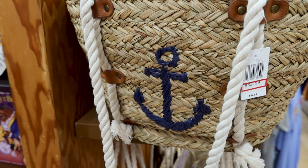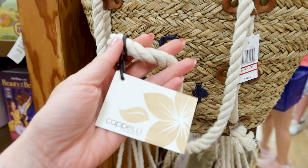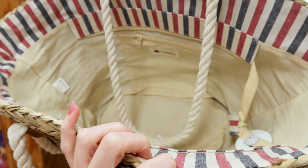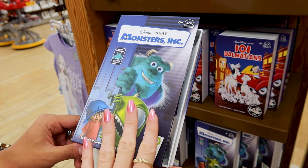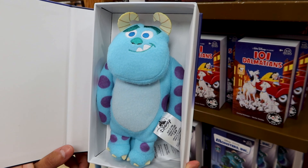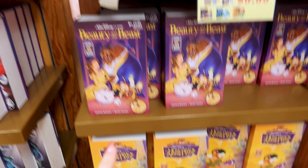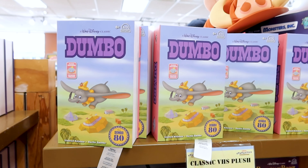They have this Capelli tote bag with an anchor on the front — probably something sold at Disney Springs or a Disney resort — and this bag is $33 out of $65. It looks like a vacation tote bag. They have these really cute VCR boxes with a little plush inside for $10. Look at the Monsters Inc one — look at Sully!